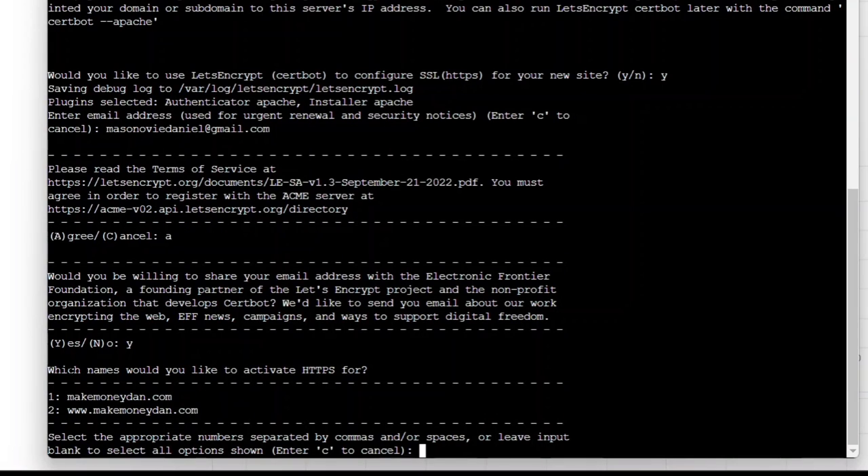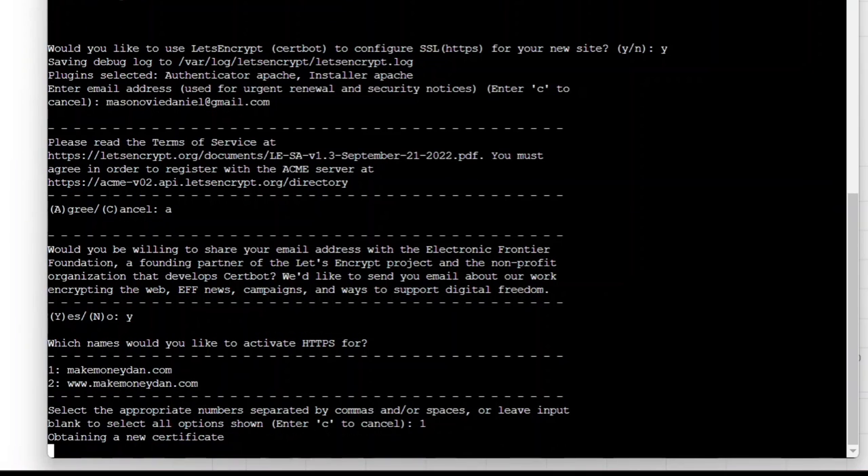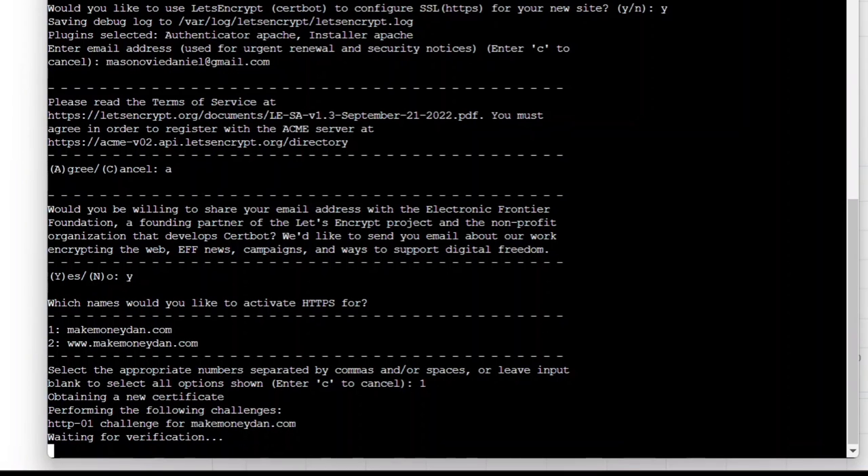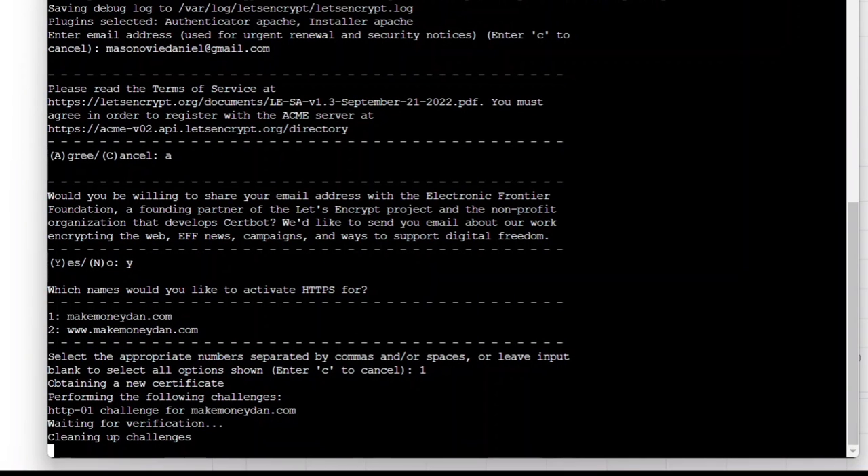You'll see an option asking which name you would like to activate for HTTPS — either makemoneydown.com or www.makemoneydown.com. Type 1 for makemoneydown.com, which is your official domain excluding the www, and press Enter.